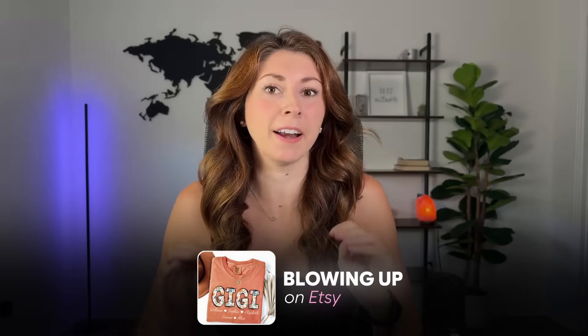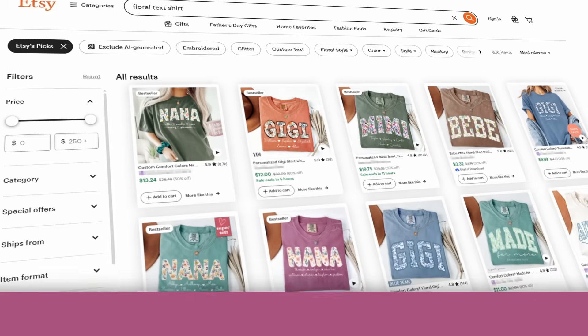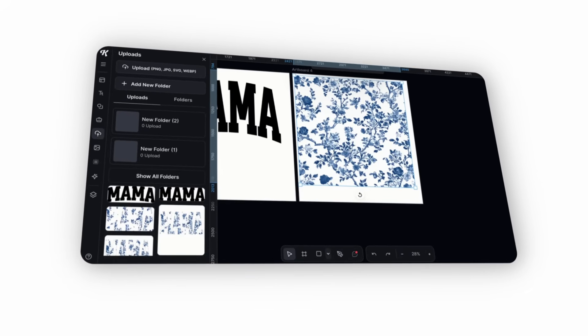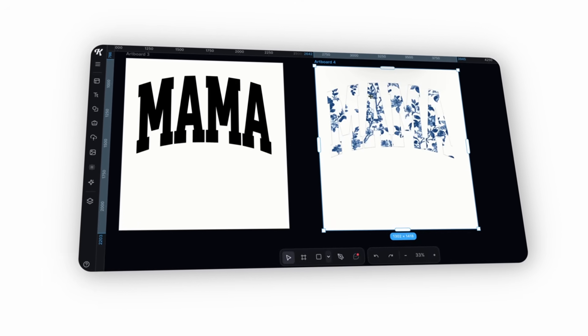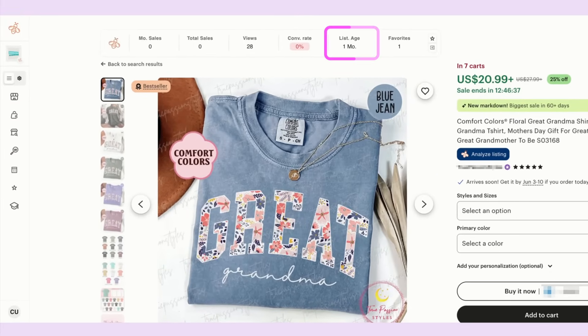This trend is blowing up on Etsy. It has actually always been around, but I have never seen it making bestsellers the way it is right now. This trend is florals — usually a floral pattern inside text, so it's clipping masks inside a text. You can see this one here: it was listed less than a month ago and it's already a bestseller.